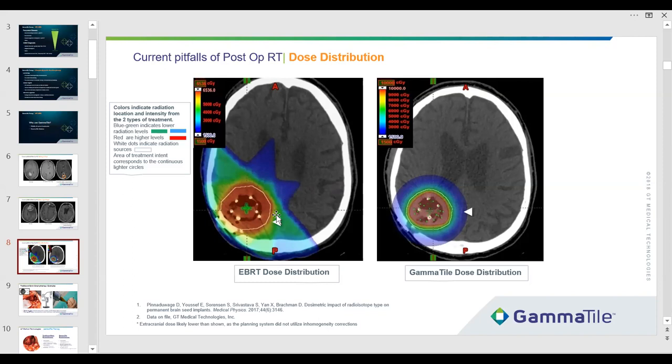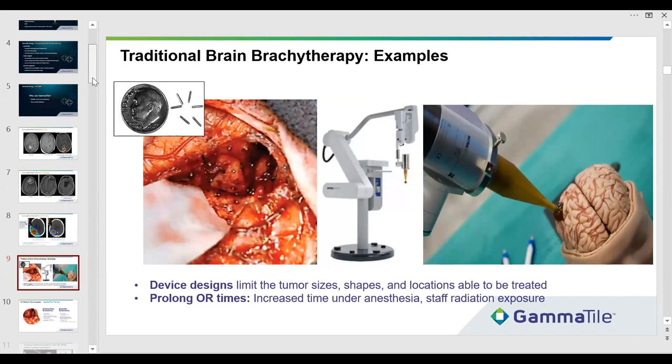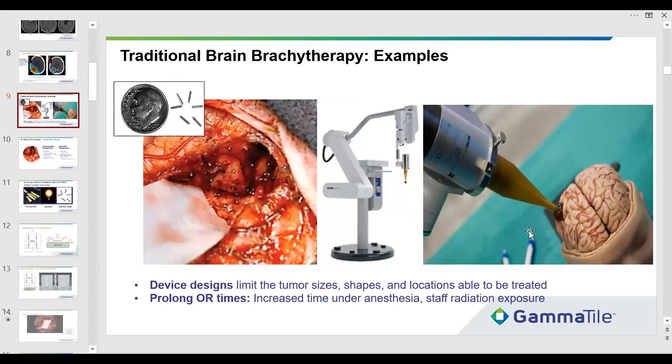Brain brachytherapy has been tried before and is still used in some places. On the right is a picture of the Zeiss Intrabeam — it's a large mechanical device you have to maneuver in place. Some brain mets are spherical but they're not all superficial. It's a 50 keV source, meaning in practice it goes two centimeters no matter what — and in the brain, there's a lot of things two centimeters away you don't want irradiated. It's also single fraction if you think the radiobiology counts. Some people put seeds directly into brain parenchyma or on a stranded suture.